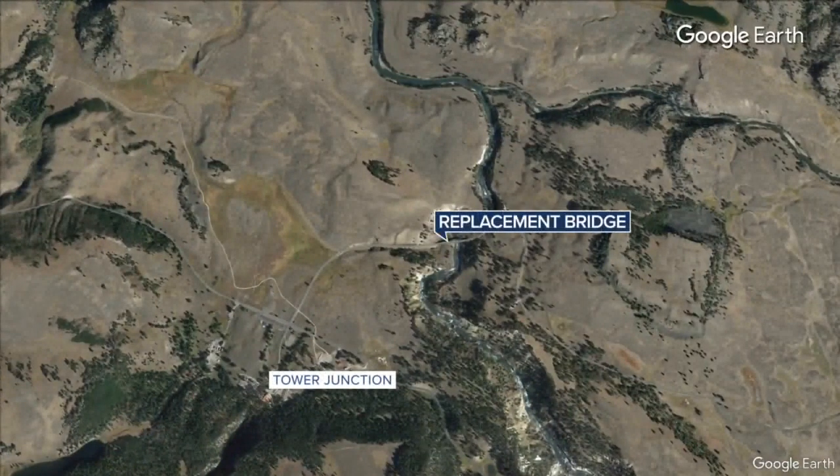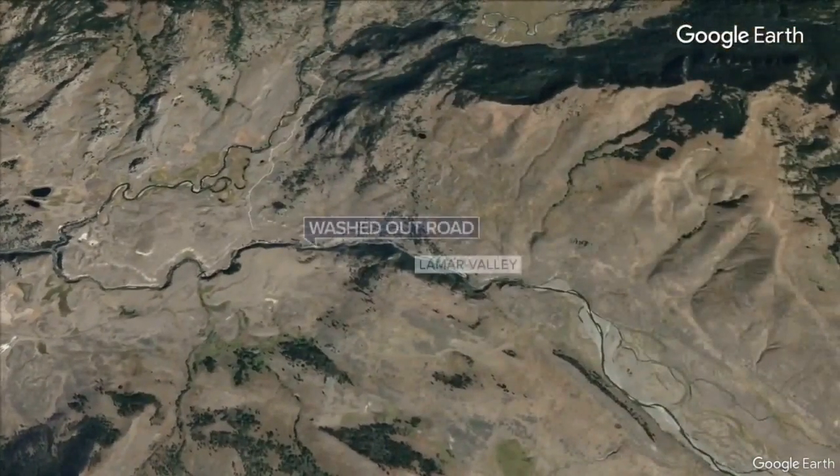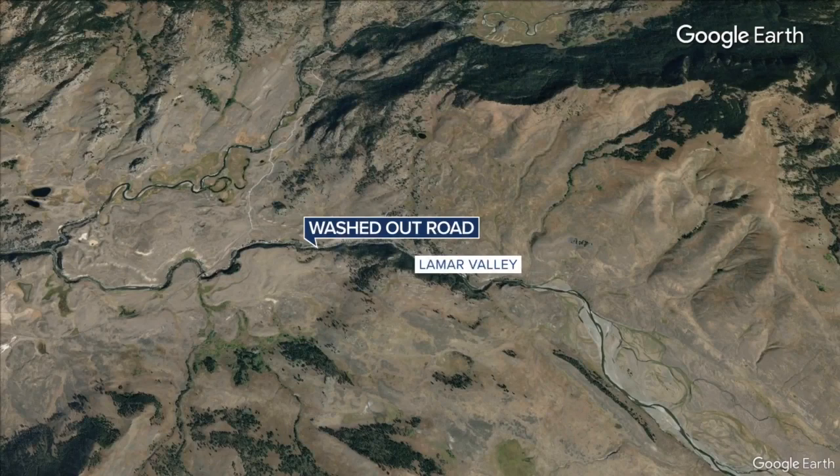Starting in the north, there's the replacement for the Yellowstone River Bridge just east of Tower Junction. East of that, near the Lamar Valley, a stretch of the road washed out by last year's flooding is still just one lane.